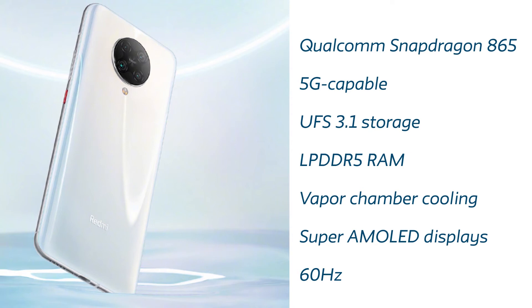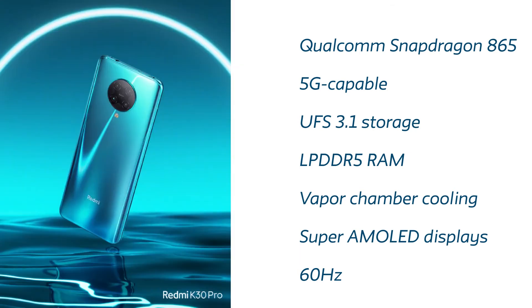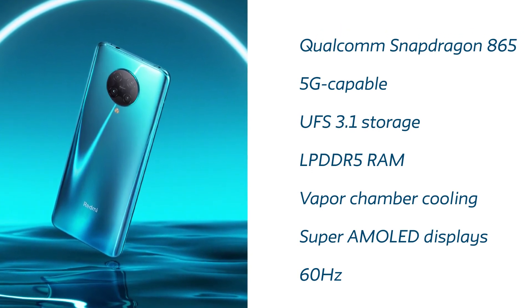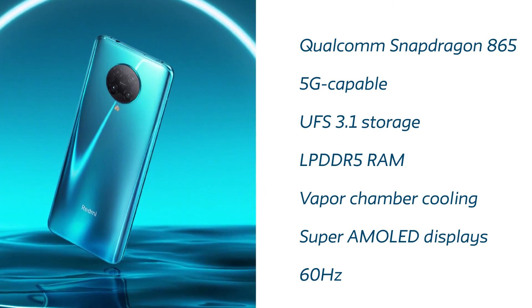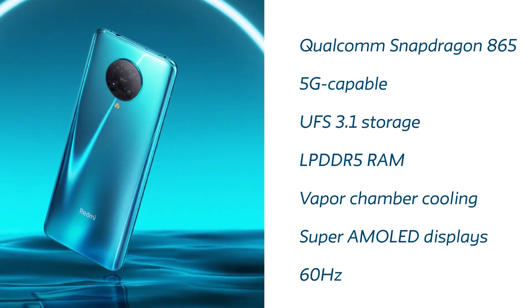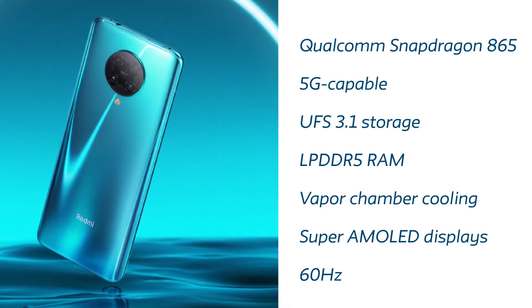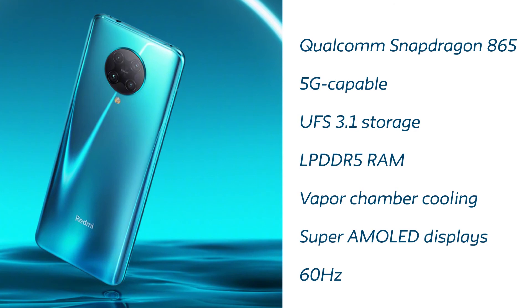It's going to have 60Hz as far as the rumor says because of the Super AMOLED panel. If it had an IPS panel then it could be more than 60Hz, like 120Hz. But as far as I know, it's going to be a Super AMOLED display at 60Hz. Surprisingly, the standard K30 version is going to have a 120Hz display because it will be using an IPS panel. This is because of pricing — just like the K20 Pro was priced aggressively, this one will also have a competitive price, which is why it's going with 60Hz.